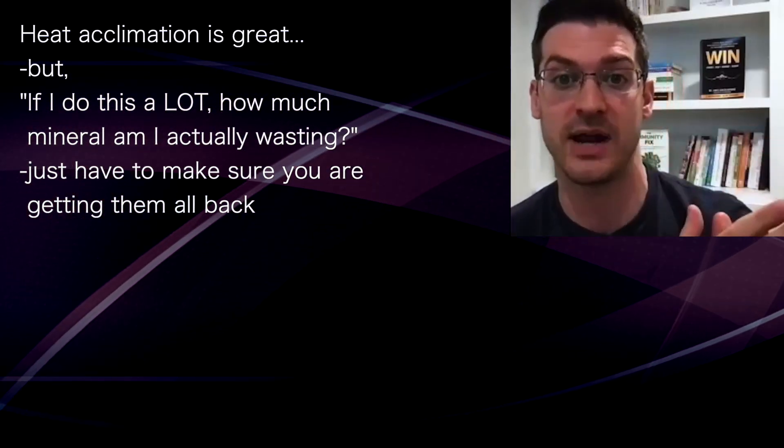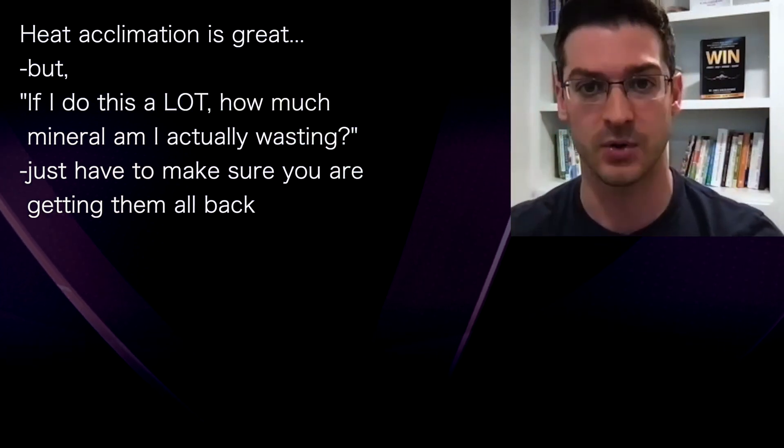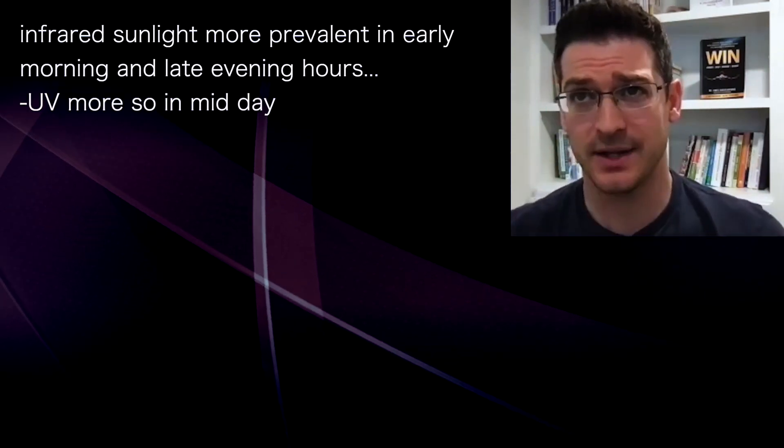Heat acclimation is great, but if you do this a lot, how many minerals are you actually wasting? You just have to make sure you're getting them all back.